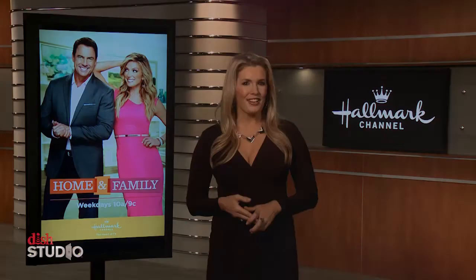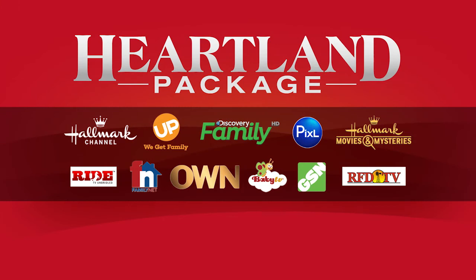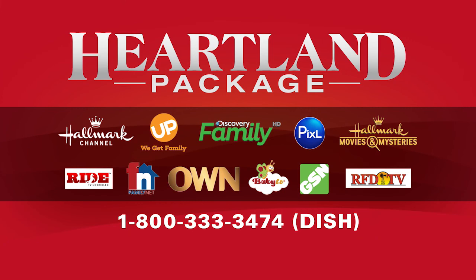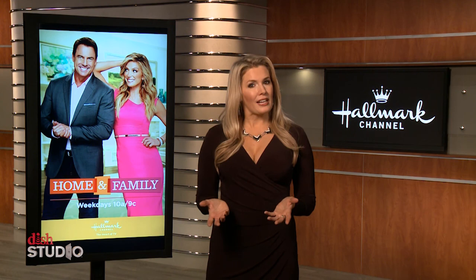Home and Family is new every weekday on Hallmark Channel — that's channel 185 on Dish. If you don't have Hallmark Channel, the easiest way to add it is through the Heartland package: 11 family-friendly channels like Hallmark and Hallmark Movies and Mysteries for one low price. To add Hallmark and Heartland, just give us a call at 1-800-333-3474, that's 1-800-333-DISH, or check it out at mydish.com/heartland. We shoot a lot of behind-the-scenes shows — this was one of the best production teams ever. Thanks to Mark and Debbie and everyone at Home and Family for making us feel like a real part of the family. Don't miss season six of Home and Family every weekday on channel 185. In the Dish Studio, I'm Jessica York, and I'm feeling a little homesick.